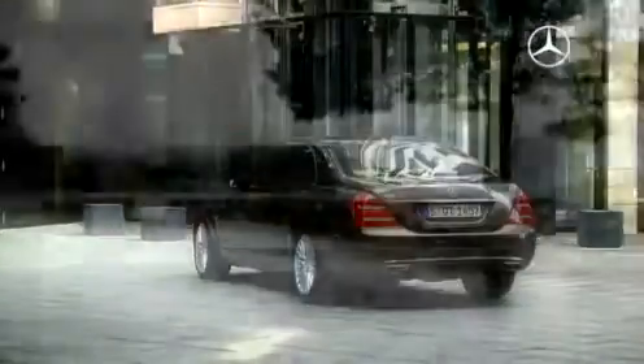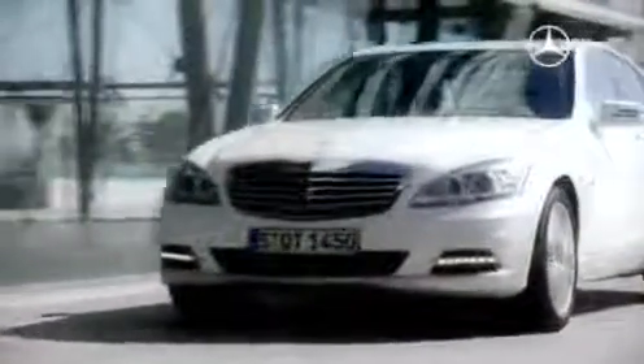Exclusive, efficient and safe, the revised S-Class 2009 from Mercedes-Benz is in every regard the epitome of an innovative premium limousine and the continuation of a success story.